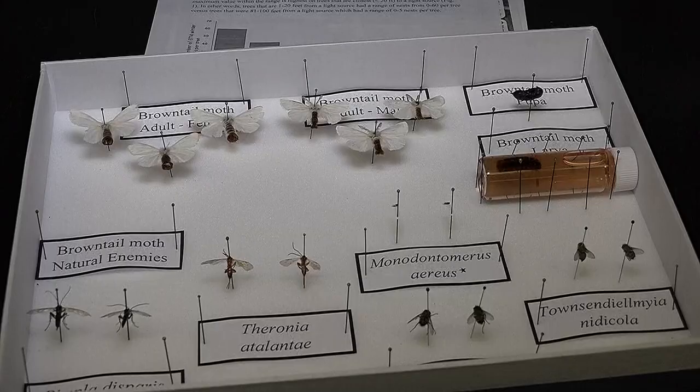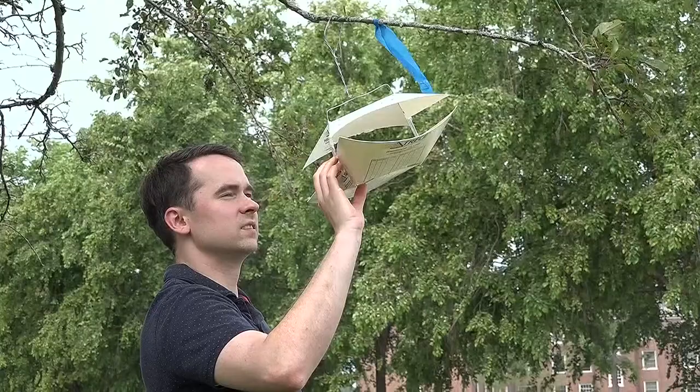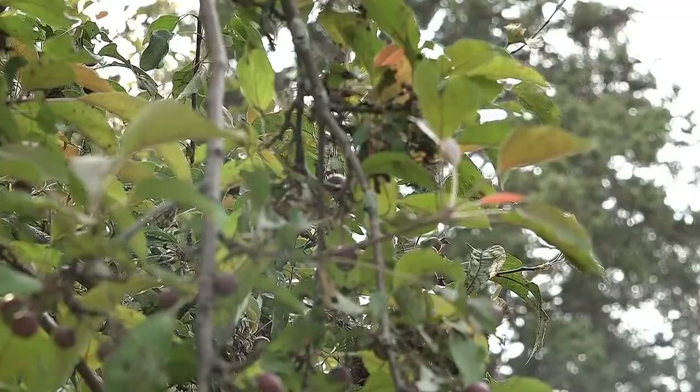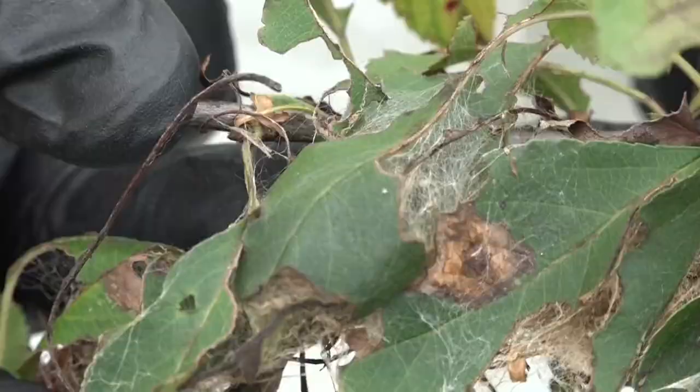There's a wave of brown tail moths across Maine. Researchers say their numbers are at their highest since the insect first arrived to the state more than 100 years ago. These invasive creatures are eating up vegetation, fruit trees in particular, but are also causing allergic reactions like skin rashes.